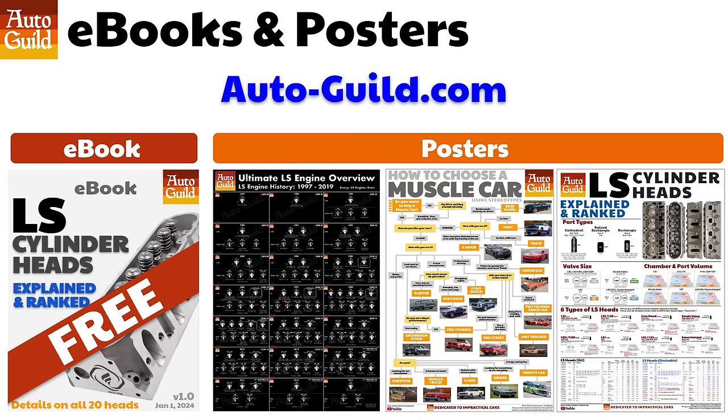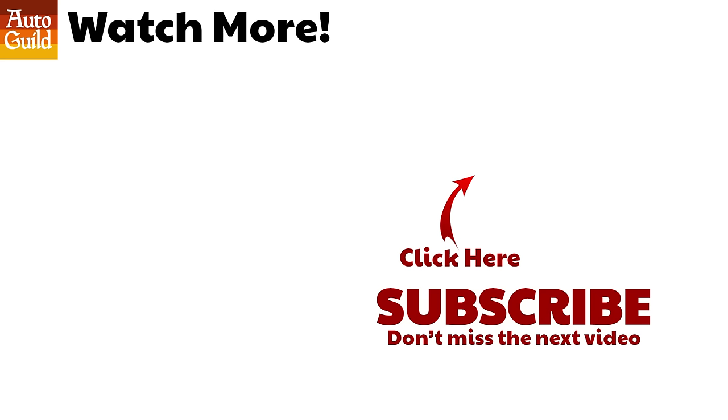I also have a free LS cylinder head ebook that breaks down all 20 LS cylinder heads into eight simple groups — it's now available and ready to be downloaded. I have posters on the website too: a history of the LS engine poster, a choose-your-own-path poster where you answer funny questions and the poster picks the best type of muscle car for you, and a poster of my LS cylinder head video and ebook for your shop or garage. All three posters were handmade by me — you will likely have the only one in your city, and they make a great conversation piece. If you want to see the difference between the LS engine, which is in the 4th and 5th gen Camaro, and the LT engine in the 6th gen, check out the video on top. If you want to see how the 6th gen LT engine compares to the Mustang's Coyote engine, check out the video on the bottom, and please consider subscribing. Thanks for watching AutoGuild, and good luck with your project.